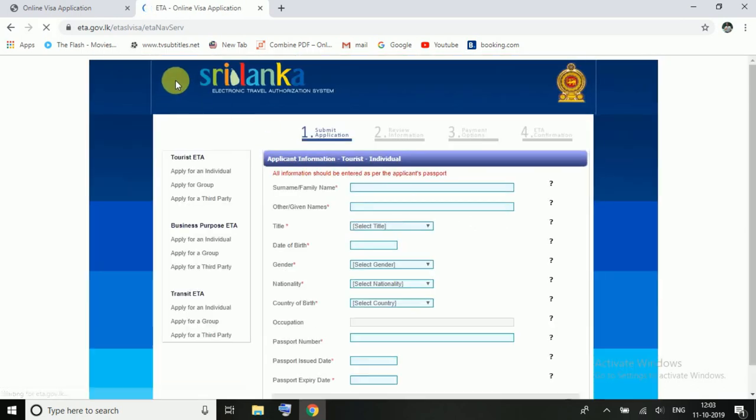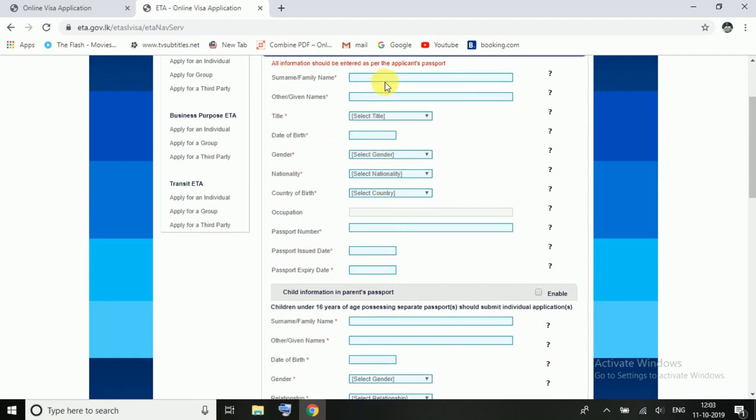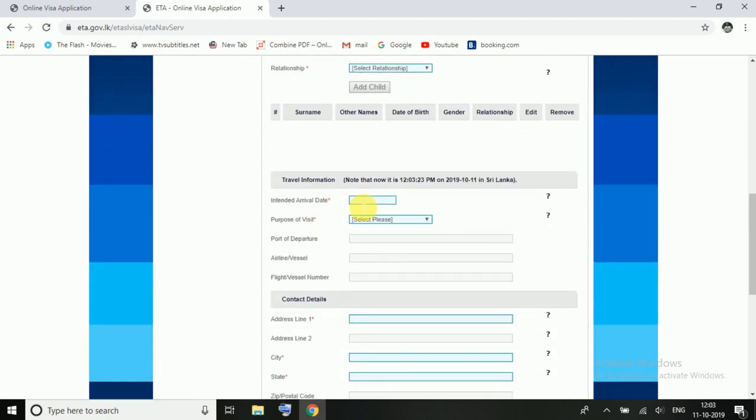You can fill in your name, title, date of birth, gender, nationality, country of birth, and passport details. After that, when you are in Sri Lanka, you will fill in the purpose of visit — sightseeing or holiday.